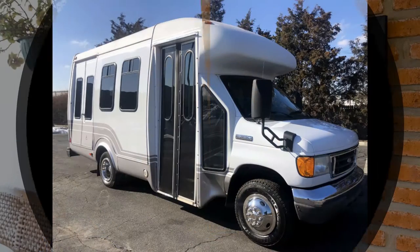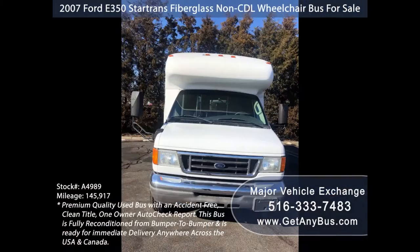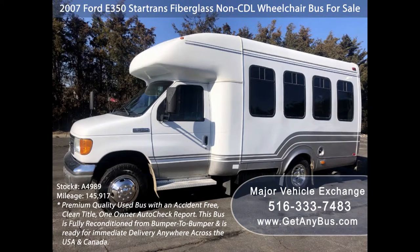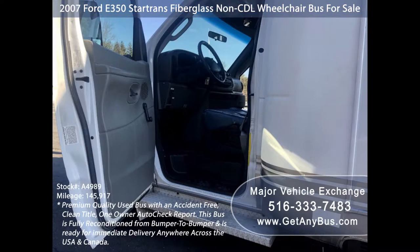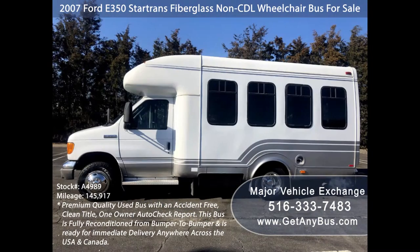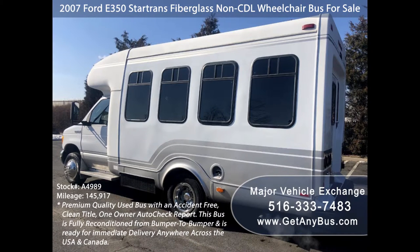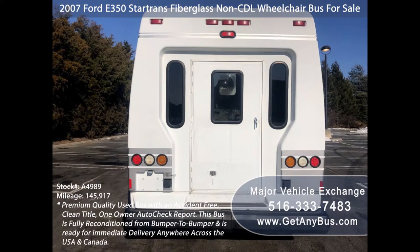Major Vehicle Exchange presents a 2007 Ford F-350 Star Trans fiberglass non-CDL wheelchair shuttle bus for sale, stock number 8498. This used bus for sale has an accident-free clean title, one owner AutoCheck report. It can accommodate up to 10 passengers plus driver and up to two wheelchair positions.